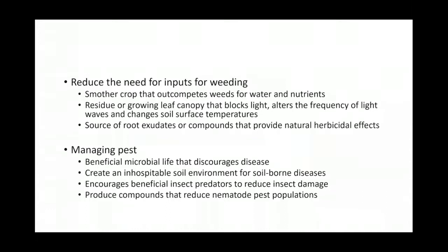When we talk about managing pests, cover crops can attract beneficial microbes to the soil that discourage diseases and create inhospitable environments for soil-borne diseases. They can also encourage beneficial insects, all of which are good soil health indicators.